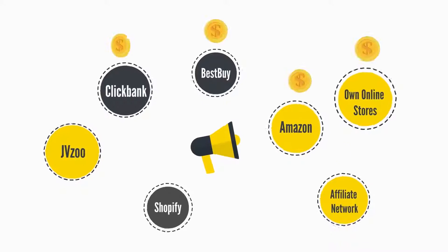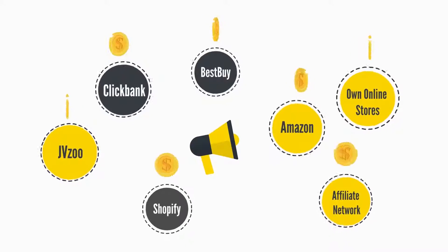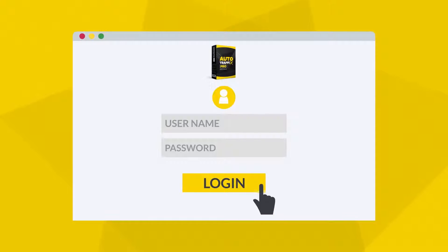You can promote offers from ClickBank, JVZoo, Amazon, Best Buy, Shopify, or literally any affiliate network or your own online stores, and get paid every single day without having to create videos or write content. Want to see how this works? Let me show you.